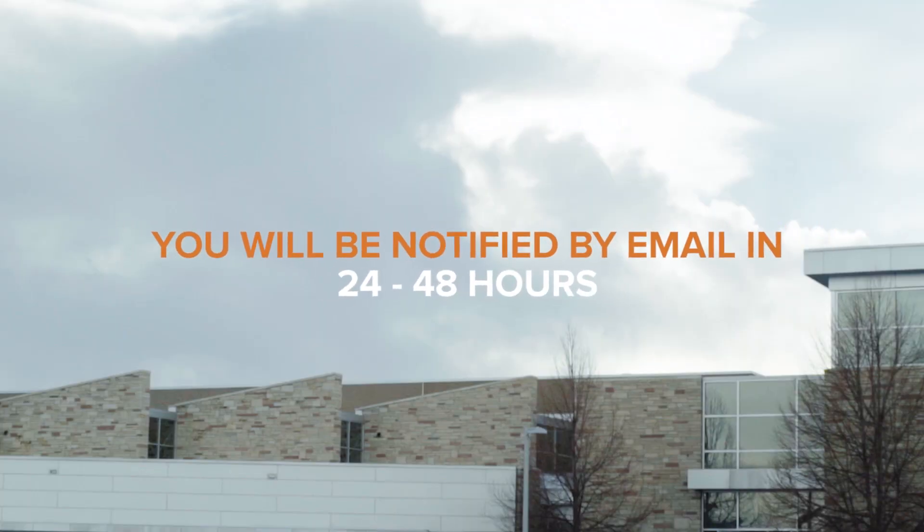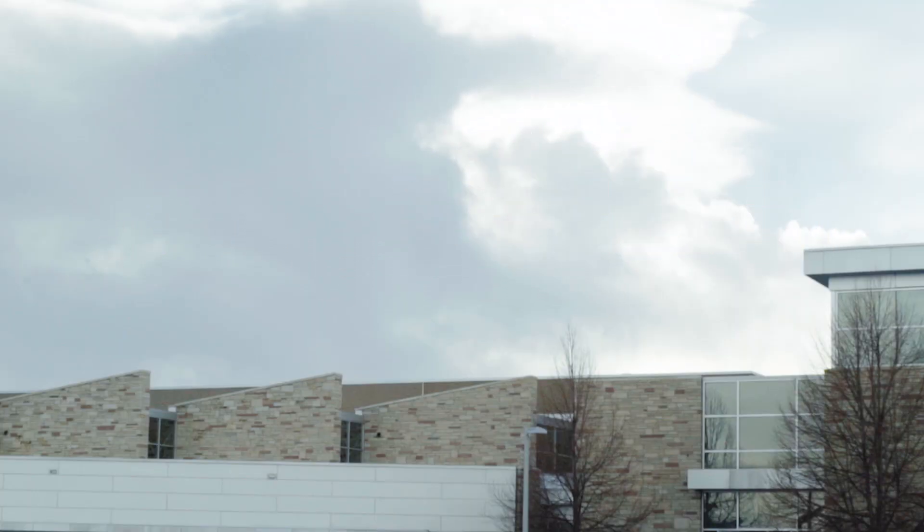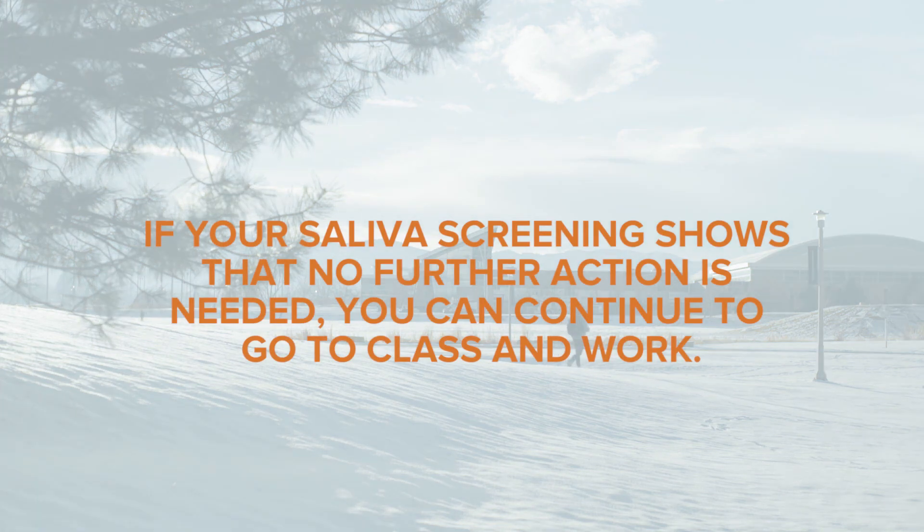You'll get an email within 24 to 48 hours to notify you of your next steps. If your saliva screening shows that no further action is needed, you can continue to go to class and work.